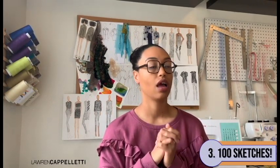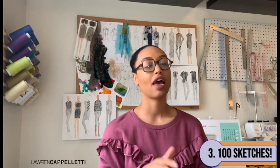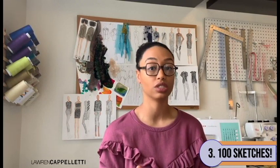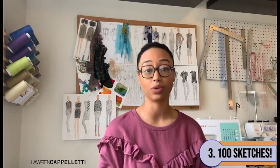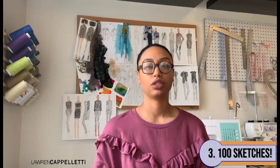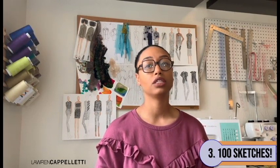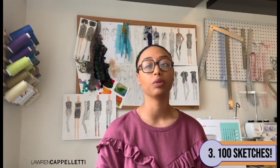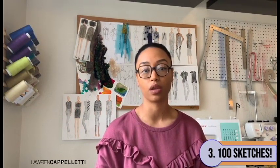Number three: 100 sketches. Sounds a little daunting. I have to say this was an exercise that I whined about when I was in school. I actually had a professor who made us do this for our capstone collection before we narrowed down our final books. As much as I may have pouted about it when it was homework, this is something that really helps stimulate ideas, and this is probably one of my favorite exercises — I would probably put this at number one.